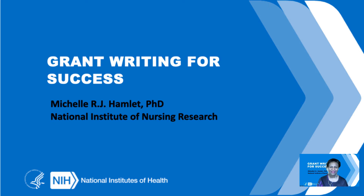My name is Michelle Hamlet. I'm from the National Institute of Nursing Research, where I serve as a program officer. Welcome to the Grant Writing for Success Seminar. I hope to provide you with some tips and tricks and some resources that will help you to make the best application you possibly can. So let's dive in.